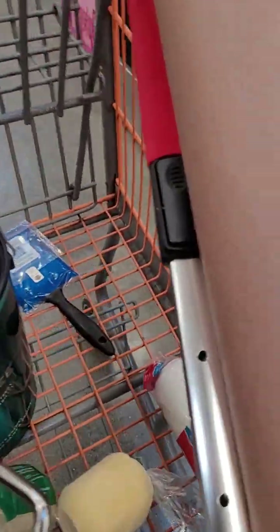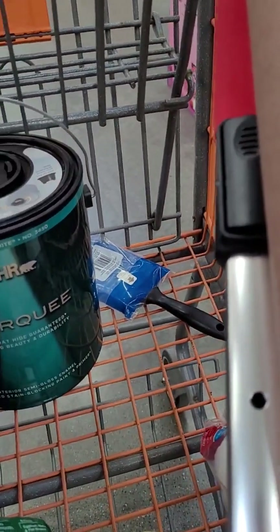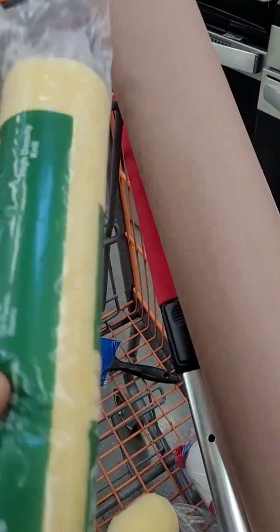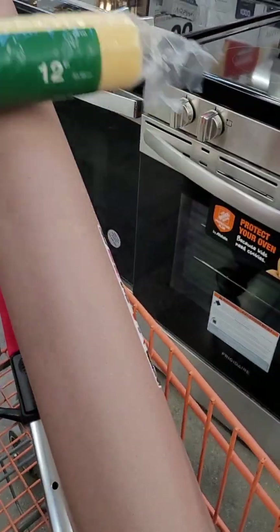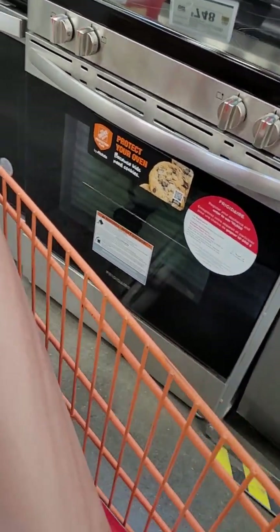I bought the stuff I need — the paint. It's BHR, I don't know exactly how they spell it, but they mentioned the name and said this one is the best. I bought my brush, my rolling holder, to put the paint in, and paper to put on the floor so I don't mess up the floor.